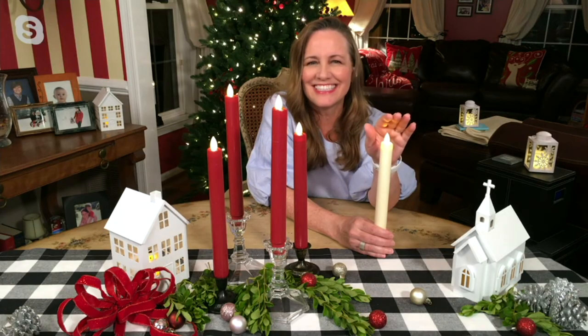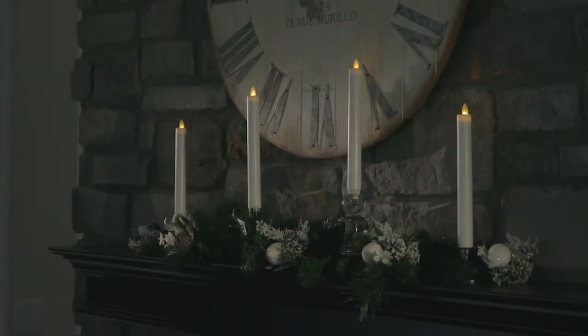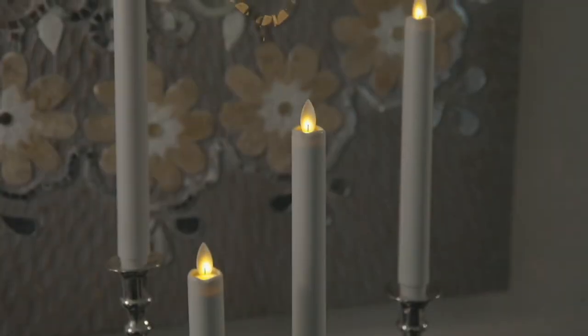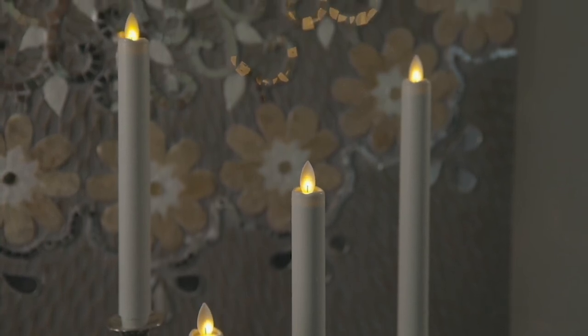I love them on mantles and in the middle of the dining room table. You can put them anywhere — they're so great. Sue, thank you so very, very much for joining us again tonight. So good to see you, Mary Beth. You too, have a great weekend. Thank you. Bye-bye now.